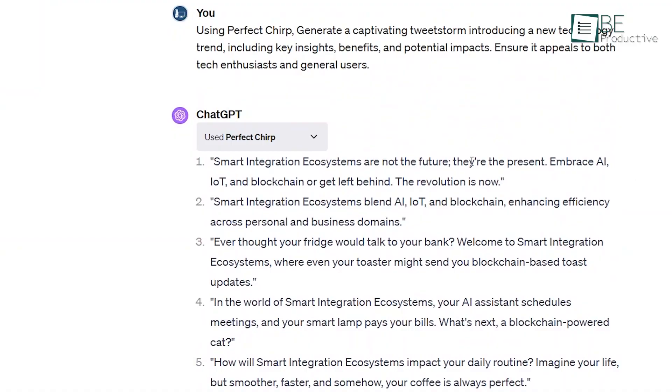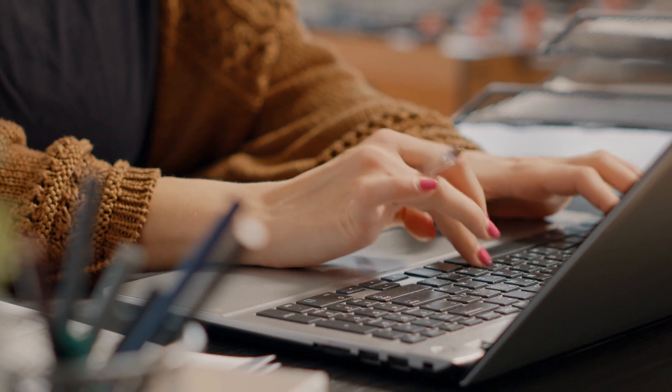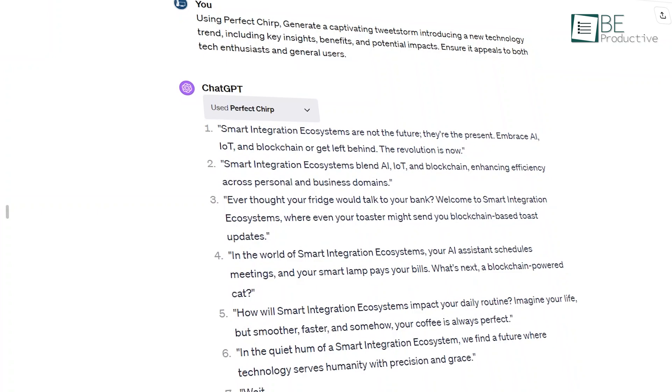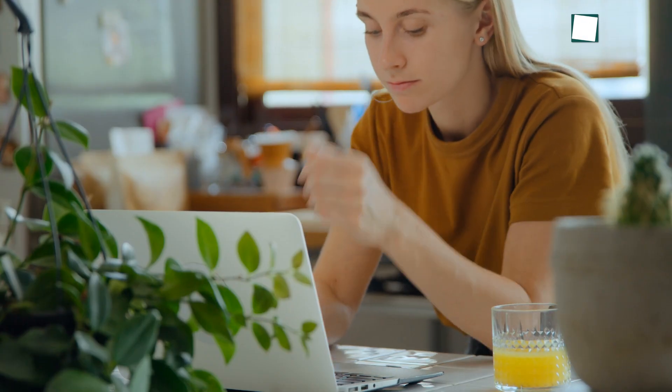For thought leadership, the plugin created impactful quote tweetstorms by inputting an inspiring quote, along with engaging analysis expanding on the message. The plugin allows customizing tweetstorms for different audiences, like casual for general users or academic when needing to establish expertise. It incorporates visuals at optimal points, which boosts engagement — for explainers, it suggested inserting infographics summarizing complex processes. This plugin takes Twitter content creation to the next level by sustaining conversations across viral tweetstorms.